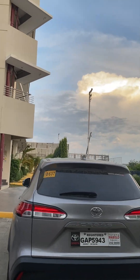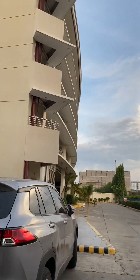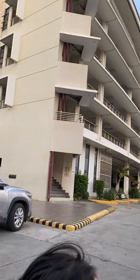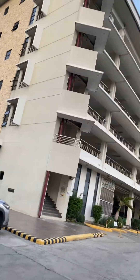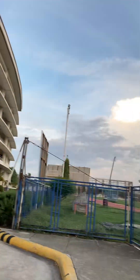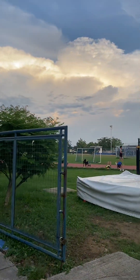Look over there, this is the senior high building. It's actually really big at the back — you'd think it's small from the front but it's huge. How many floors? One, two... it's seven floors actually!